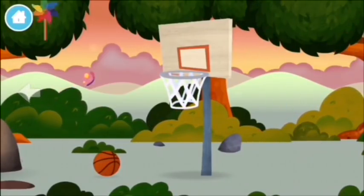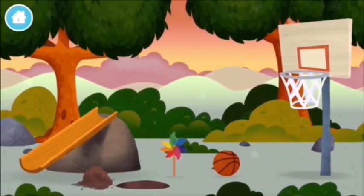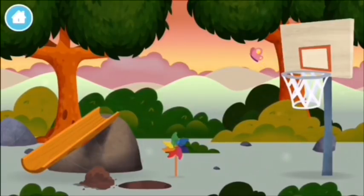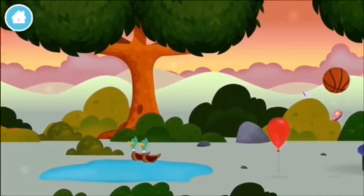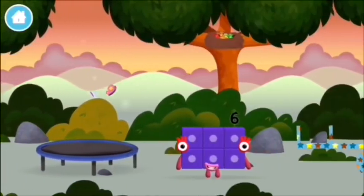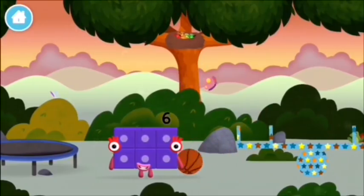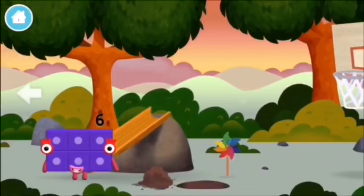Try looking to the left. A basketball! A chicken! A basketball! Try looking to the left.